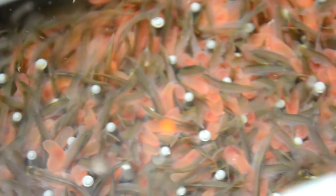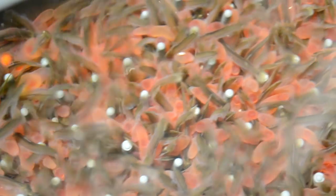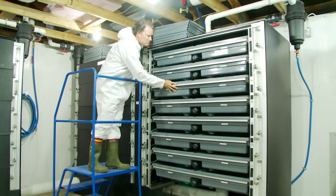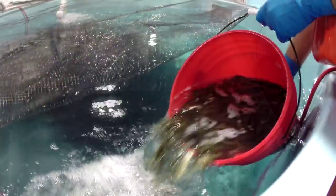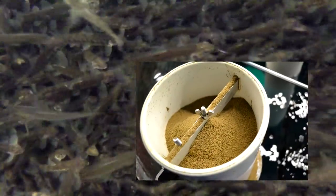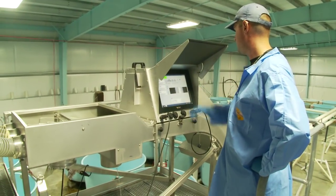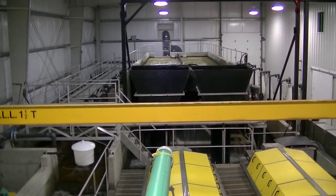These small fish still have egg sacs attached to their bellies which they use to nourish themselves while they grow and get ready to eat on their own. They continue to grow in watered trays until the small fish button up, which is what it's called when the egg sacs are finally gone. After buttoning up, the fish are known as fry and are moved into tanks where they are started on solid food. They are fed a fine crumble and as the fish grow in size, they are sorted into bigger tanks maintained by the latest in freshwater recirculating aquaculture systems technology.